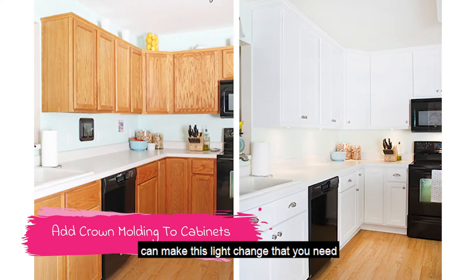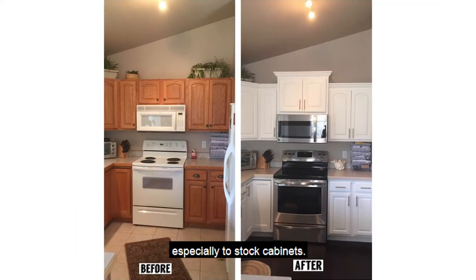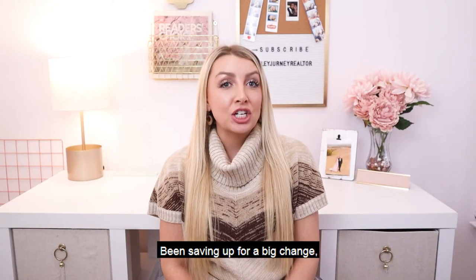Crown molding added to the top of cabinets can make the slight change that you need to create a unique look, especially with stock cabinets.